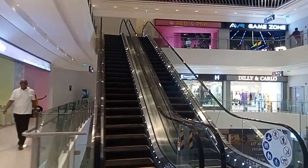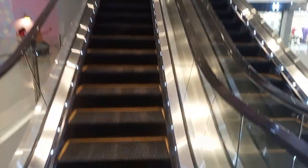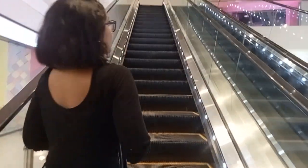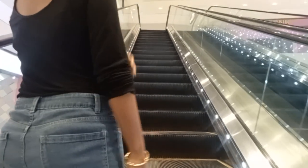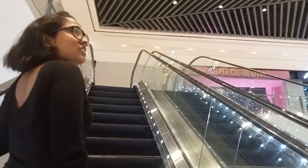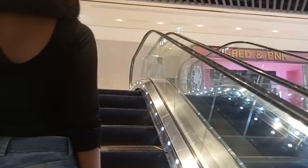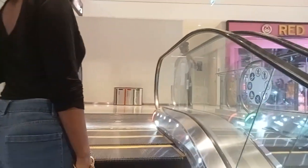So we are going to the third floor — actually the food court is on the fourth floor. So we are going to the food court, and we are also going to the restaurants: KFC, Pizza Hut.